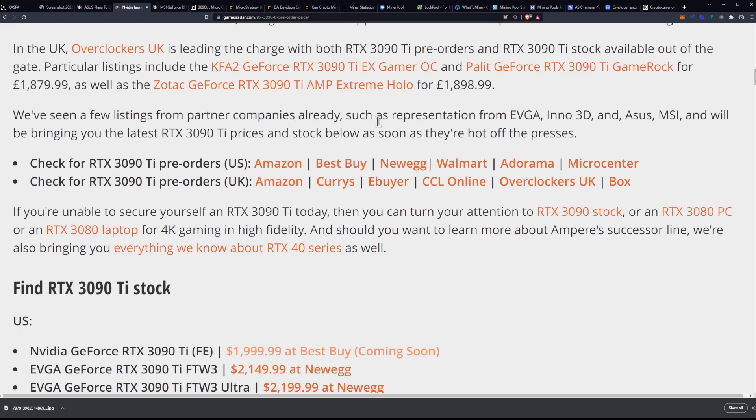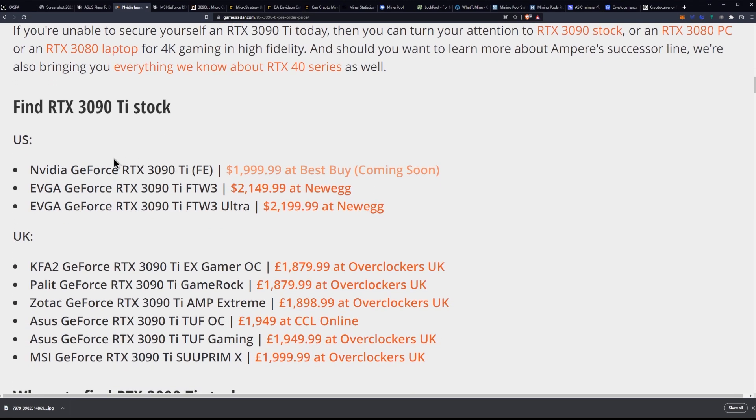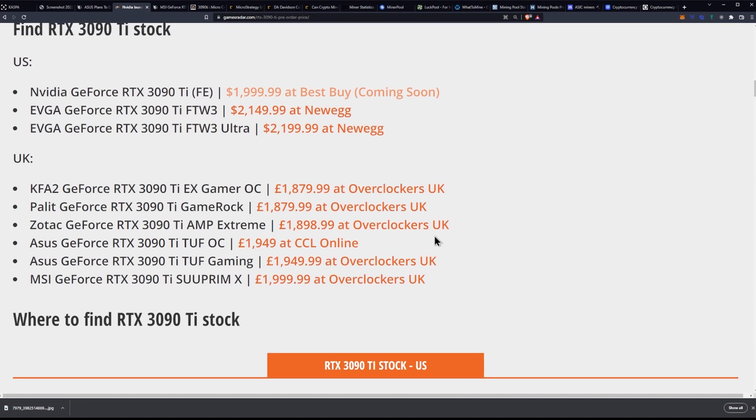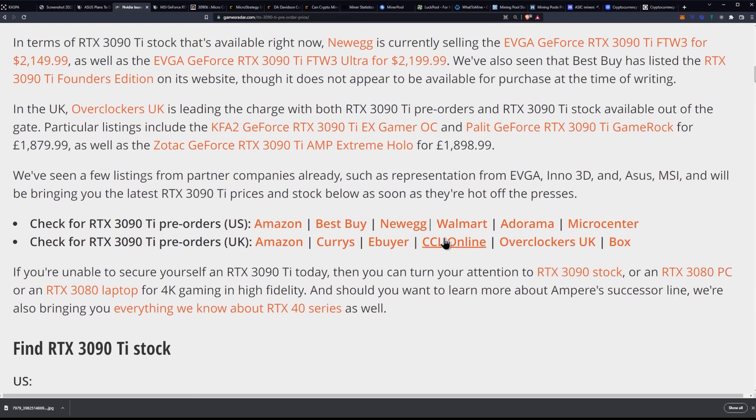We've seen a few listings from partners already, such as representation from EVGA, NO3D, ASUS, and MSI. You can check for the pre-orders there. Basically, they have the listings in the US at Best Buy and Newegg, and then in the UK at Overclockers.uk and CCL Online. Check below.